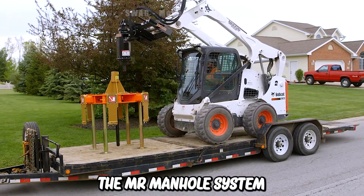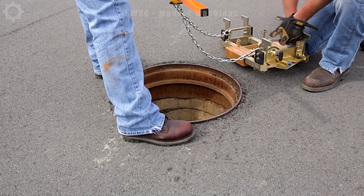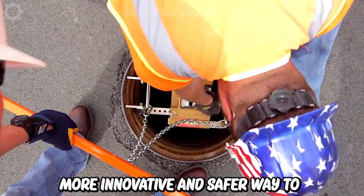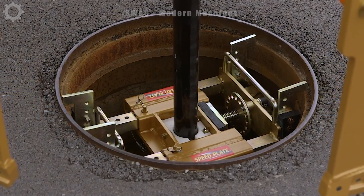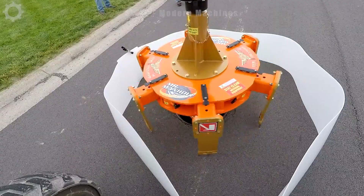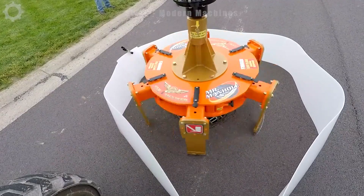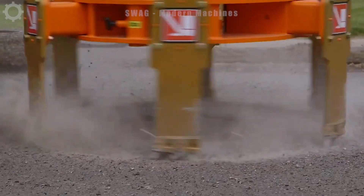The Mr. Manhole system is a tool kit and repair method engineered to streamline the process of removing and repairing maintenance holes on the road. Introduced in 2002, this system was developed to meet the demand for a faster, more innovative and safer way to enhance maintenance hole repair. The Mr. Manhole tools are modern and thoughtfully designed to make the task of removing and repairing maintenance hole frames more convenient and safer for the workforce.